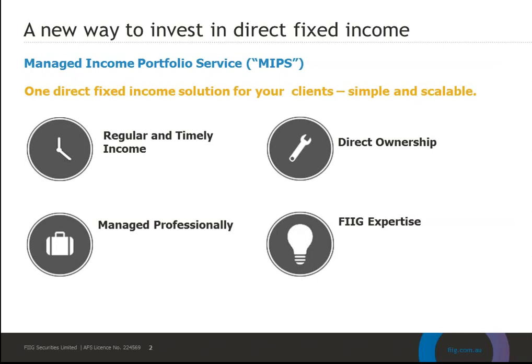The new Managed Income Portfolio Service essentially improves the way that you can access direct bond ownership by providing a more scalable alternative and bringing in a professional portfolio management team. Importantly, clients maintain direct ownership of their own bonds which are held in a custody account, maintaining beneficial ownership for that investing entity and therefore providing the protection of both your coupon payments and income stream, and also the protection of your maturity dates.